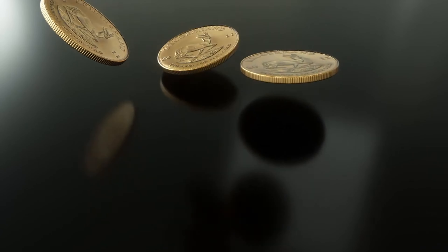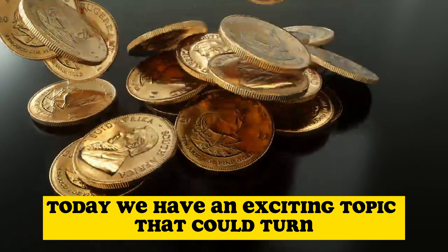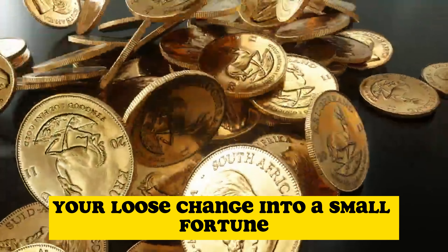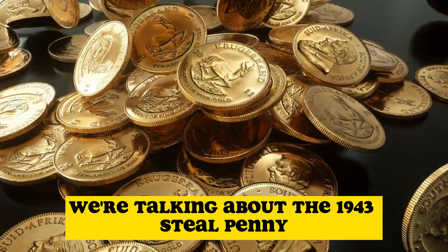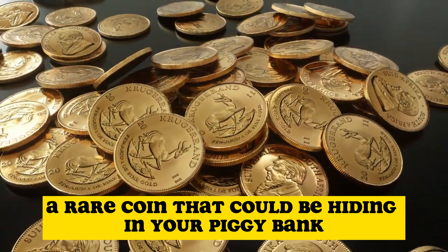Hello, everyone. Welcome back to AF Coins World. Today, we have an exciting topic that could turn your loose change into a small fortune. We're talking about the 1943 steel penny, a rare coin that could be hiding in your piggy bank.